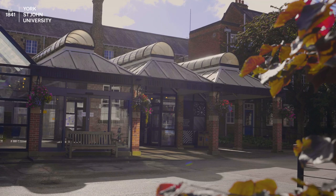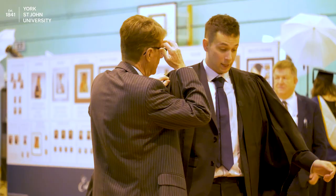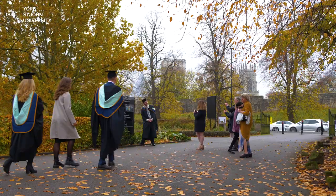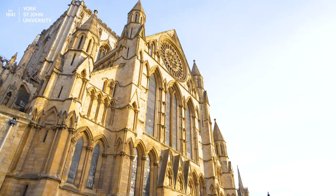Then make your way to Temple Hall to get your official photos taken by Eid and Ravenscroft. Check your emails and the graduation page on the York St John website for details. Give yourself plenty of time to be fitted with your gown and mortarboard and have your photos taken before heading over to York Minster.